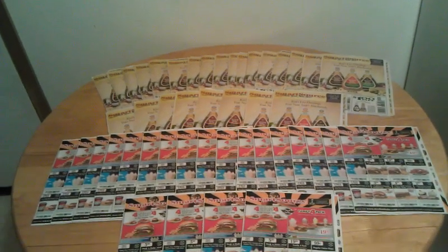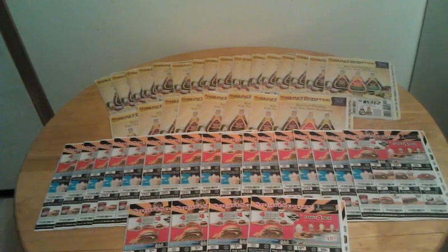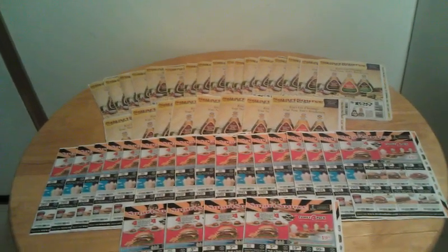We'll also talk about how to get some free ones. You guys can try to find out who delivers your free paper and find out if they have leftovers.